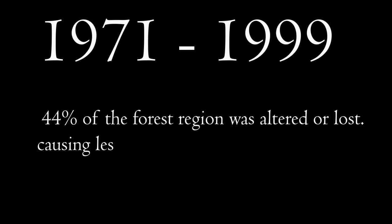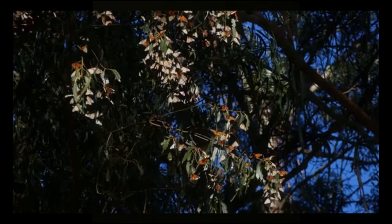This is a big deal. Studies have found that from 1971 to 1999, 44% of the forest region was lost or altered, causing fewer and fewer butterflies to occupy the area each year. In the 1996–1997 season, 18.19 hectares were occupied by monarch butterflies, compared to the 2013–2014 season in which only 0.67 hectares were occupied.